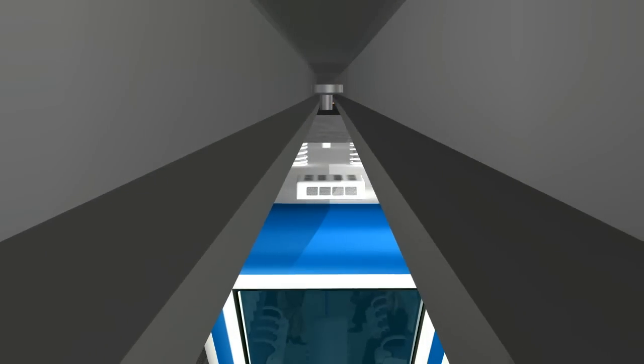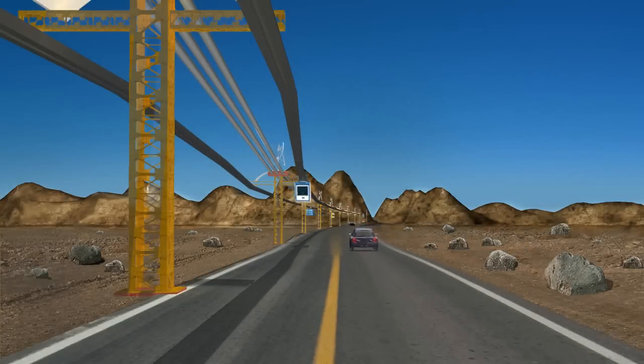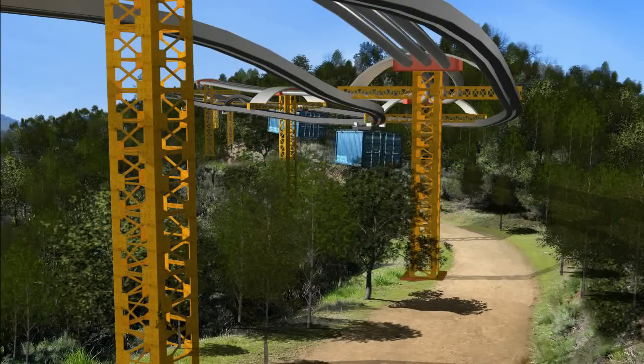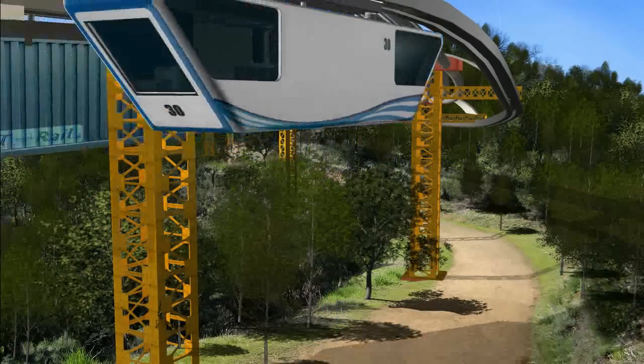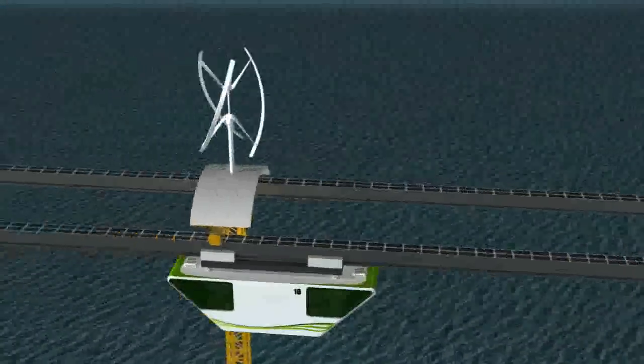The SMT Rail's levitation technology can be deployed in earthquake and flood-prone areas. It can easily operate in deserts, mountains, and rugged terrain. Its advanced design even allows it to be deployed over lakes, rivers, and bays.